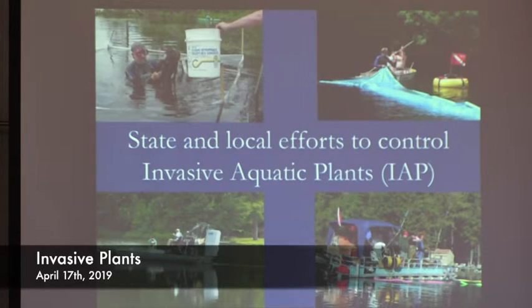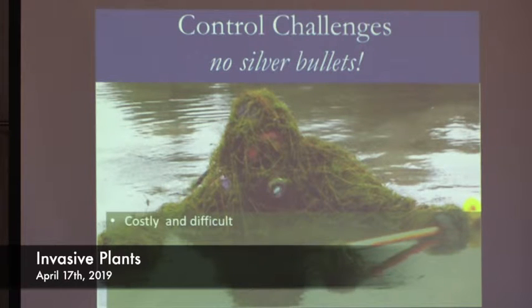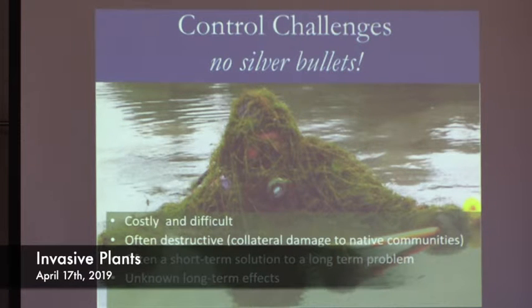This picture was taken at a hydrilla infestation. This is Denise, who works for the DEP — she's diving the hydrilla infestation. She just came up out of the water covered in hydrilla. The first problem with control is that it's costly and difficult — hard on the body, hard on the wallet. It's often destructive to those very same ecosystems you're trying to protect. It's a short-term solution to a long-term problem and we don't know the long-term effects. Unless you can manage eradication, control often has to happen indefinitely. In Maine we have three commonly used control methods, all falling under the idea of manual removal.